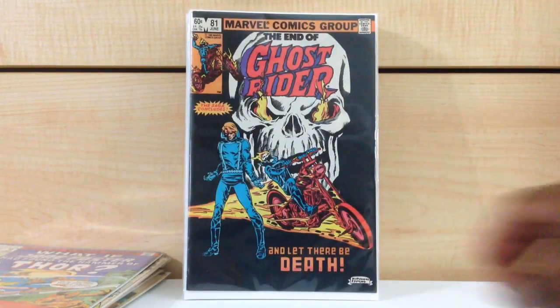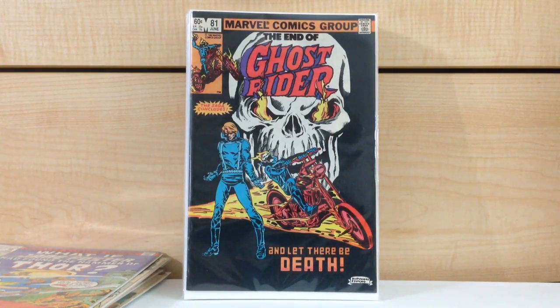Ghost Writer #81. This book really doesn't go for anything, but this was a book I was looking for just because it's the final issue in the series.